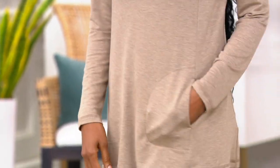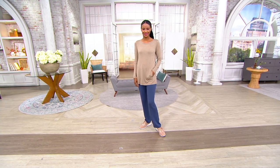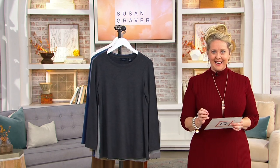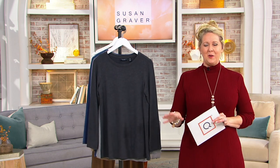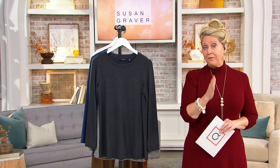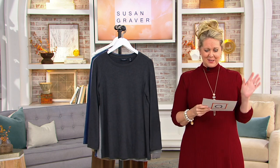It's actually 95% rayon, 5% spandex, machine wash, lay flat to dry. We have extra extra small to 5X — a nice inclusive size range. This is customer top rated. Our own customers have gotten this home and gone back on QVC.com and written reviews. It has to be four and a half to five stars to be called customer top rated, and so it is.